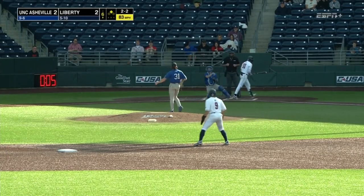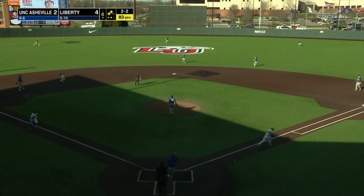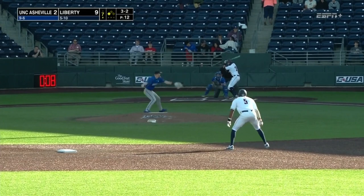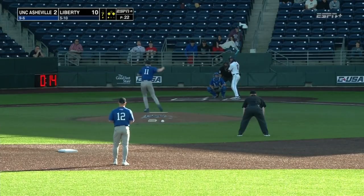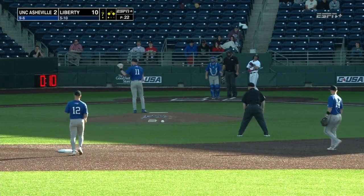And McClellan goes down swinging. Popped it up — chance for the Bulldogs to get out of the inning, but the sun is a factor. Catches Mace to McCadden Dye, out to short, Abrams has this one. Then 10-2 Liberty in the seventh. Now a pickoff attempt at first, and Kepley is out.